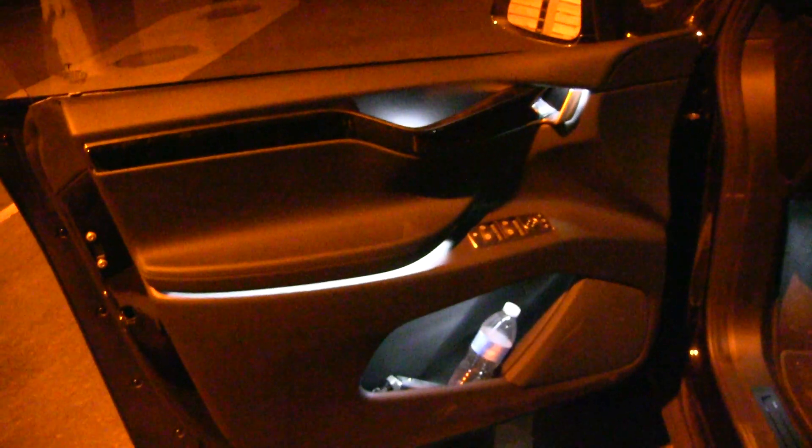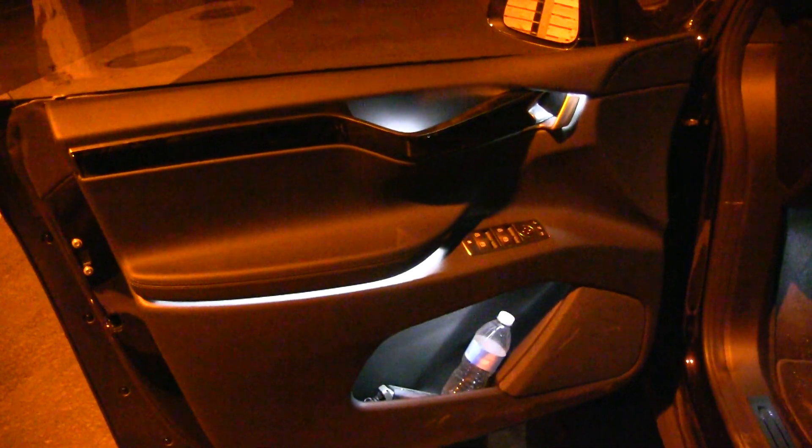Let me step back a little bit to see how it is. It's pretty nice, I have to say. And of course we also have light in the footwell.